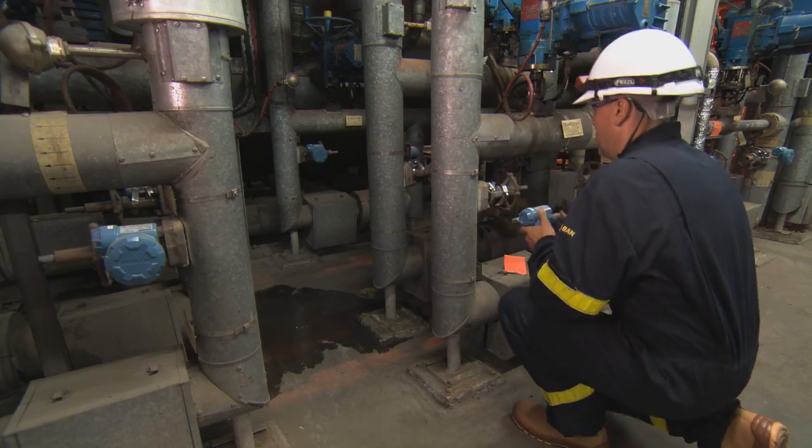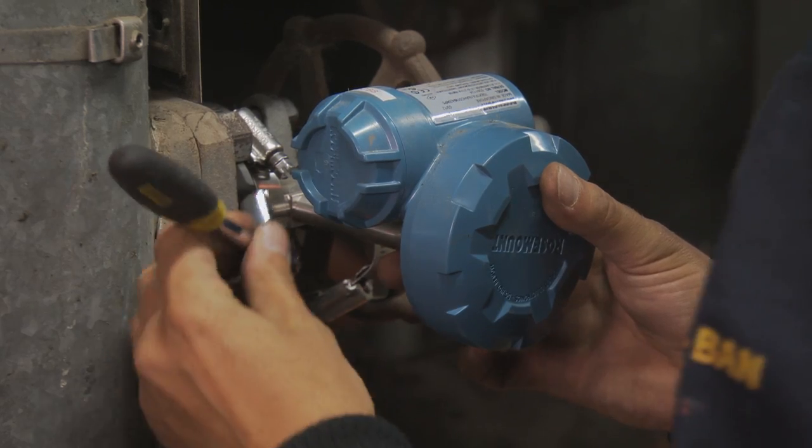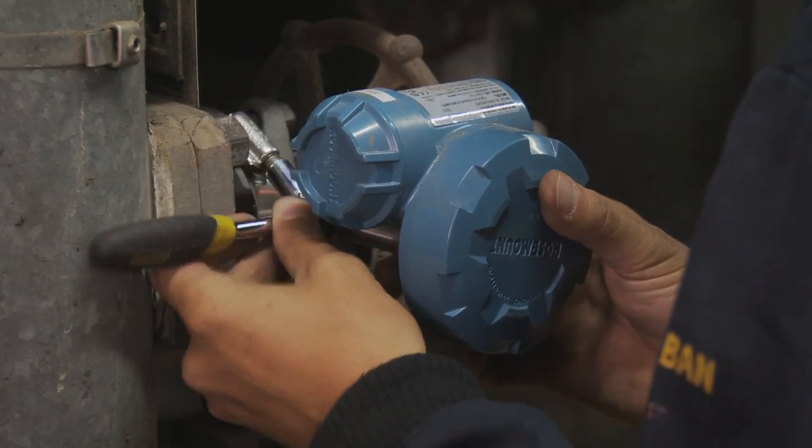You can put them anywhere — installation takes 5-10 minutes, there's no cabling, and communication starts straight away. It gives us better planning of resources by using these devices. Next, 35 non-intrusive wireless acoustic transmitters were installed quickly and easily, providing real-time insight to their most critical steam traps.